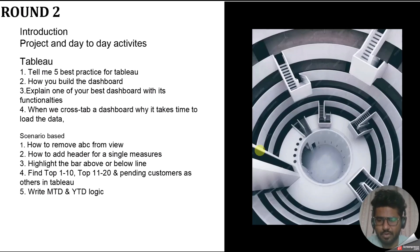Some best practices I shared: before building a dashboard, create a wireframe and get feedback from colleagues first. Build a rough dashboard, take feedback, and try to minimize the number of charts in a single dashboard. The next question was: how do you build a dashboard? You should know the full process — how you get requirements from the client, how you get the data, what process you follow while building, and after building, how you send it for UAT, get user approval, iterate based on feedback, get sign-off from the client, and then push to production.